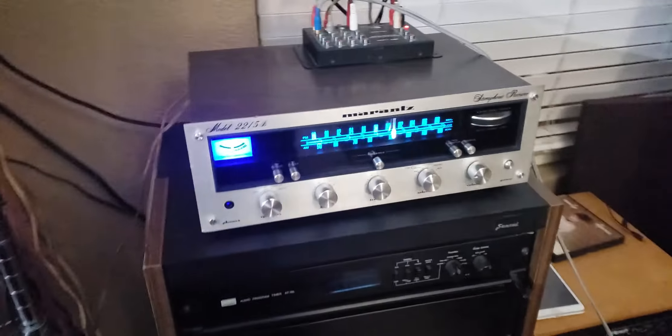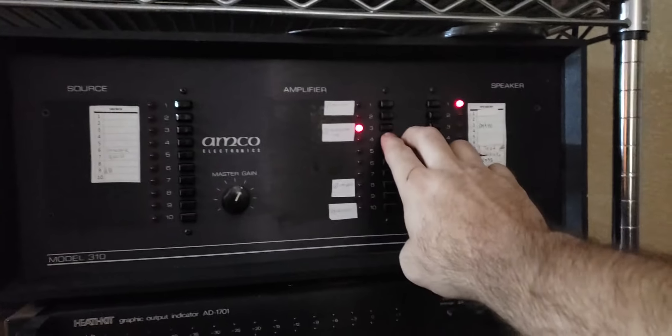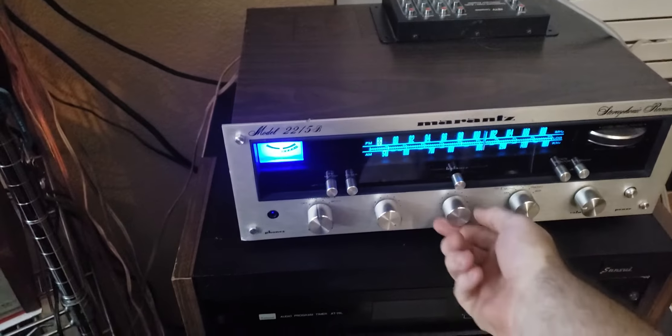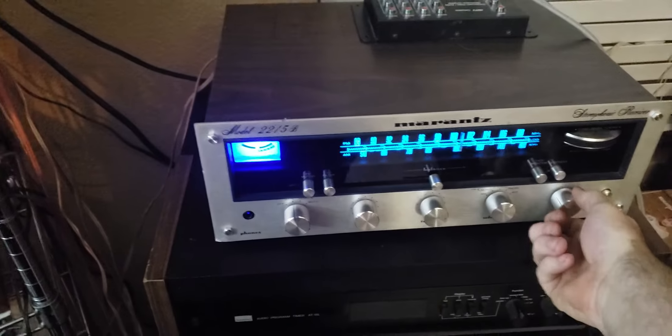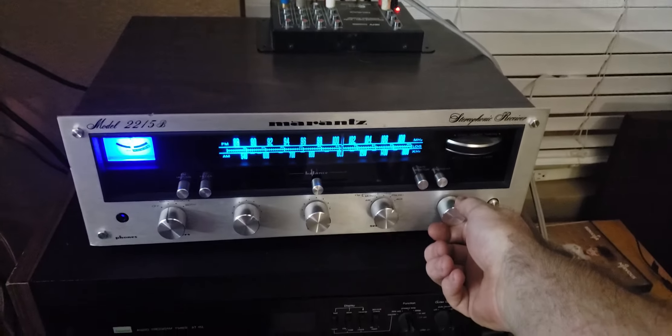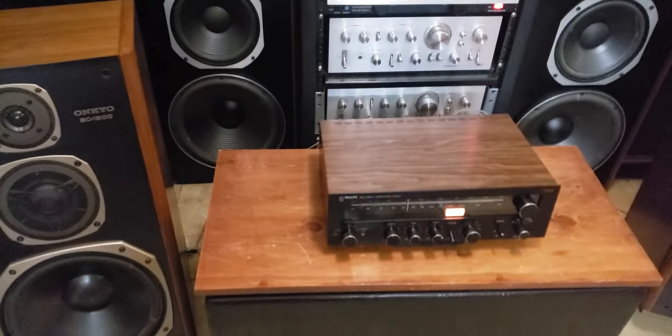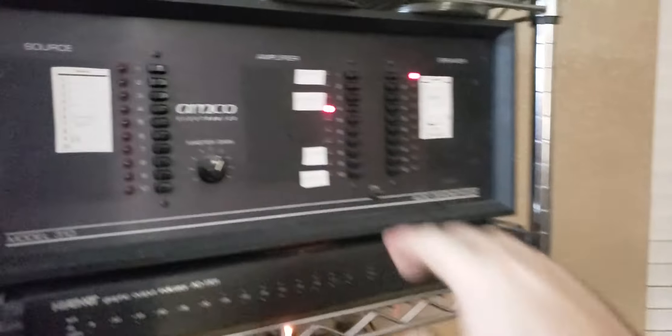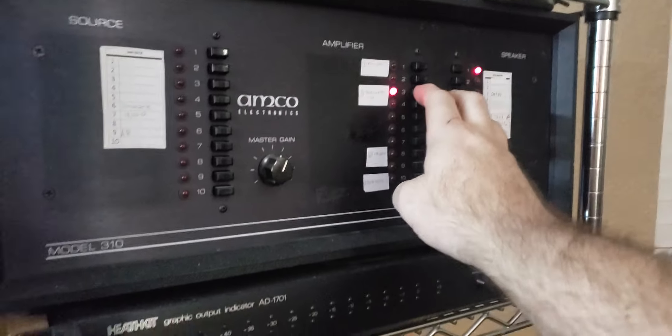Now I'll switch over to the Marantz for comparison, and then back to the Philips. Back to the Philips — yeah, back to it.